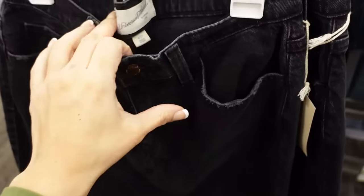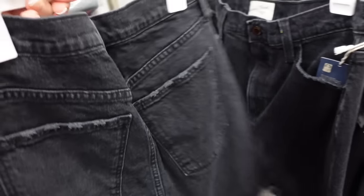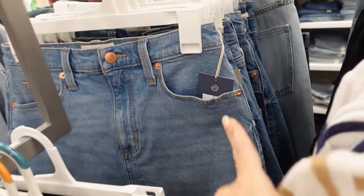We also have a new denim skirt from Universal Thread. This one looks like it's high-waisted, pockets, seam detailing down the front with the raw hem, pockets on the back — in the black, kind of looks a little washed out — and then the mid-tone. They're $28.